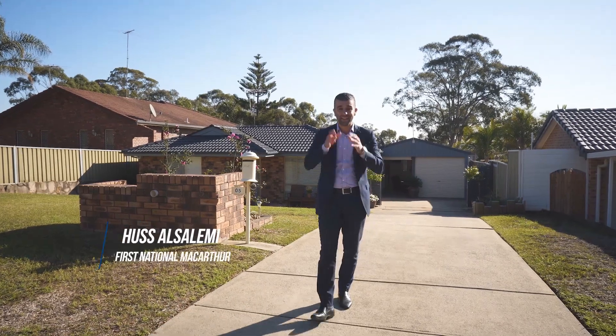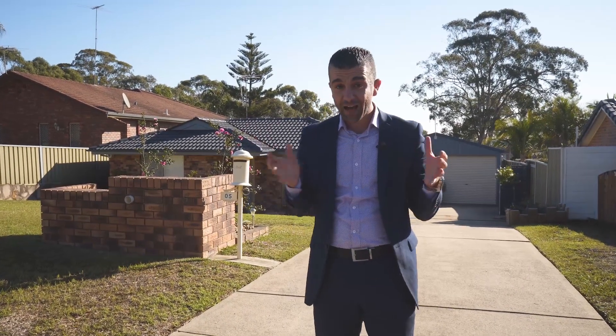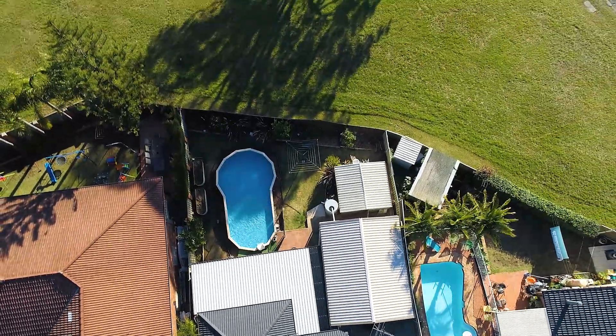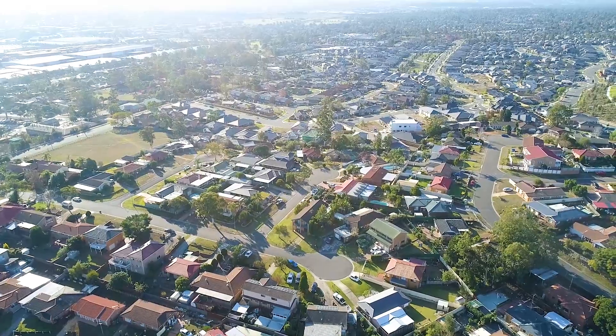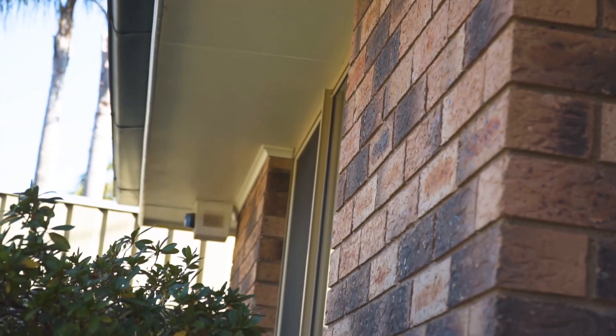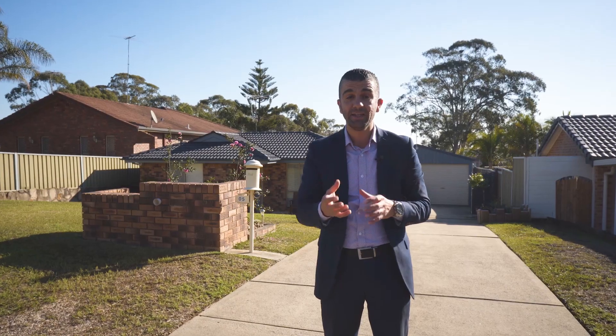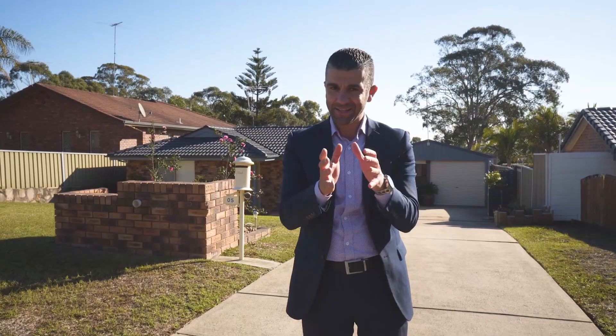G'day folks, Hussle here from First National Real Estate and you're going to absolutely love what I've got on offer here for you today. We're in the heart of Minto in a quiet cul-de-sac location. We find number five, Moffat Place. This home has been tastefully renovated with so much love and care being put in, you've simply got to inspect this house. Come on in and let's have a look at what it really has to offer.